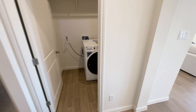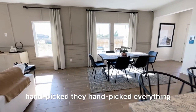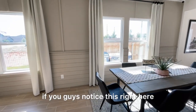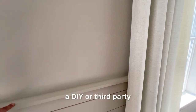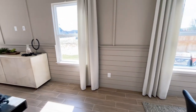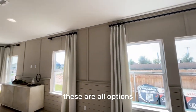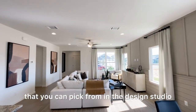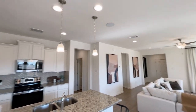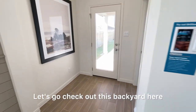The model home itself is not a package — they handpicked everything here. Some items, like the shelving unit, are DIY or third-party and don't come with the home. The colors on the walls are all options you can pick from at the design studio. Let's check out the backyard.